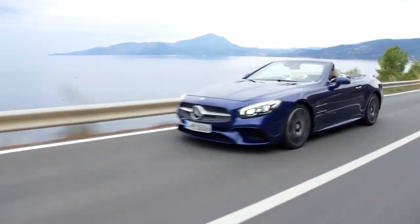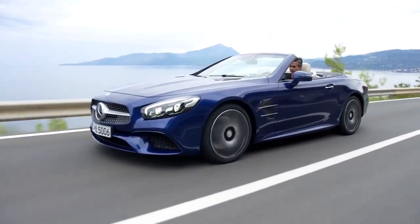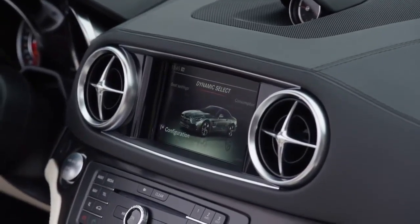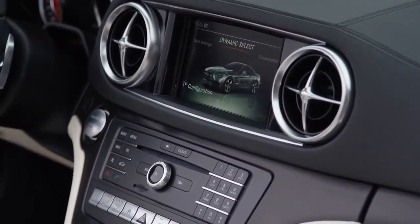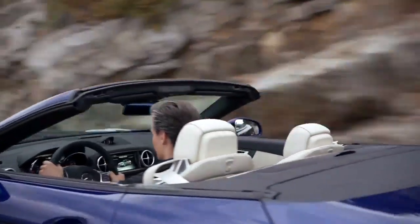The key new features include more powerful engines and automatic 9G-tronic gearboxes. In addition, there are also five driving modes offered through Dynamic Select that offer active body control with tilt function to make the SL even sportier.